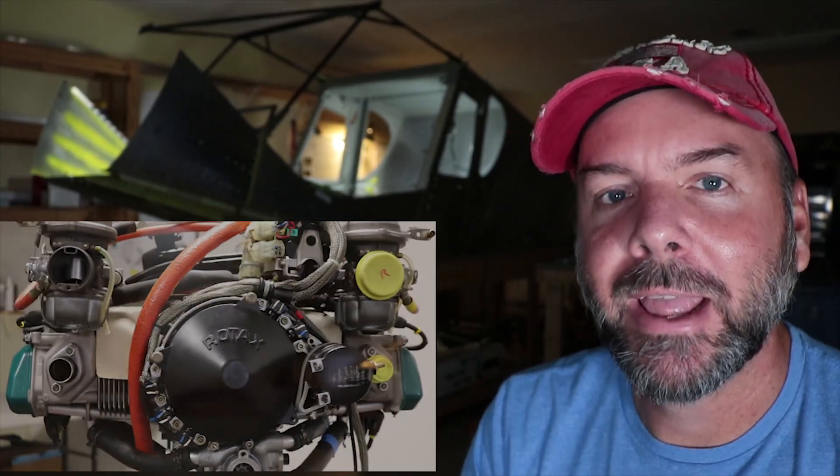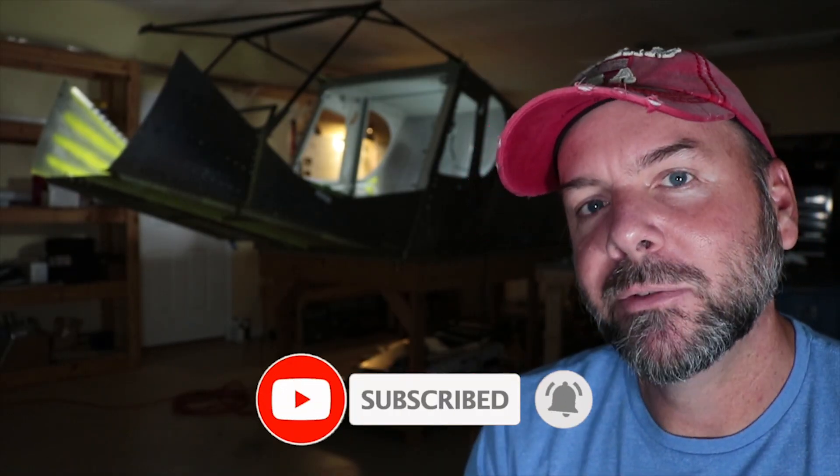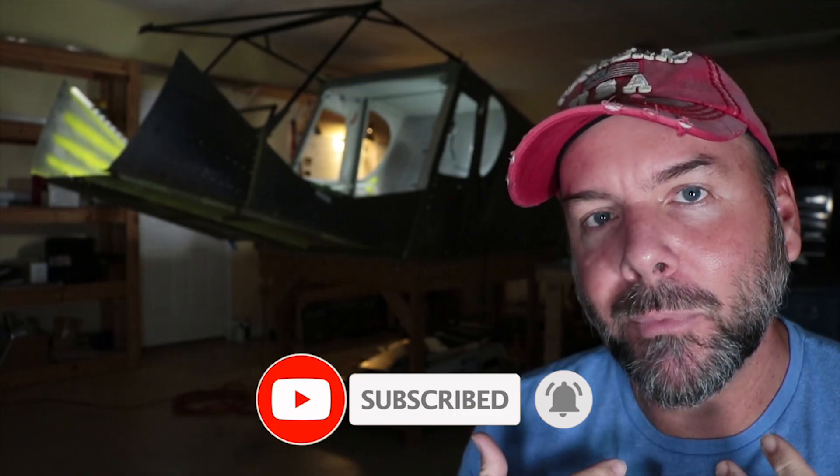That's the show for today — thanks for tuning in. If you haven't already, I invite you to hit the like button — very important — and hit the subscribe button as well. It helps me get more sponsors and make more aviation content for you. I'll see you in the next episode, thanks for watching.